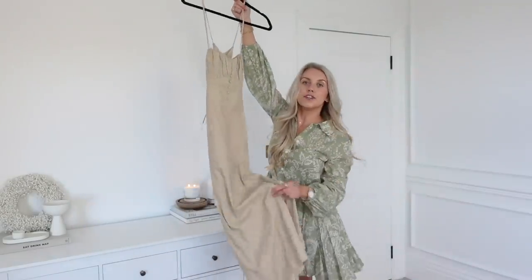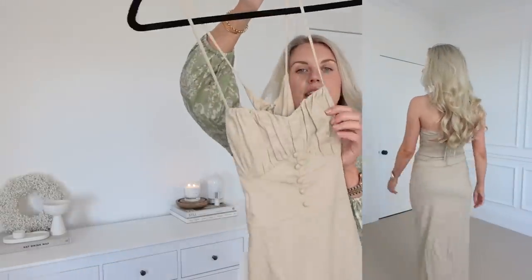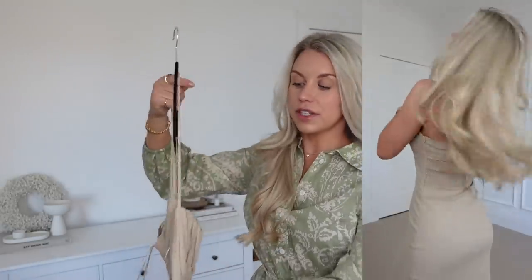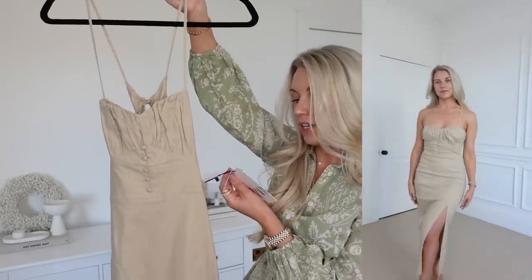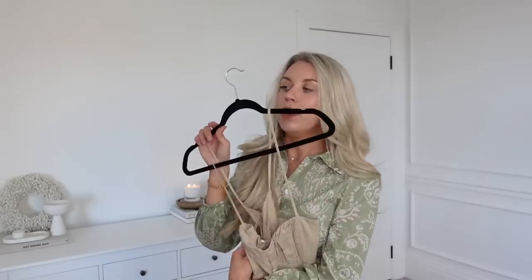Next up is this linen dress which has a button-down detail, ruched bust area, and a crossover back. It's nice and strappy on the back — very much a summer dress. It's part linen fabric at £35.99 and I've got it in a medium. It has a split up the leg as well. The only thing I'm not sure about is the color — it might be one of those beige/stone colors that washes me out a little bit, especially when I don't have a tan. So maybe one I'd only wear once I've got some color.